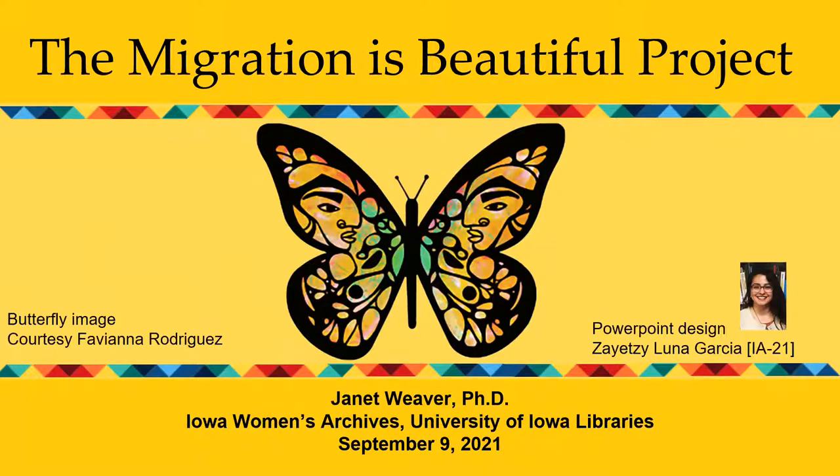Thank you very much Jenny for that great introduction and thanks to all of you for joining us today. It's great to come together as we approach Latino Heritage Month and celebrate the contributions Latinos have been making to Iowa for well over 100 years. Today I'm going to highlight some of the stories preserved in the papers of Iowa Latinas in the Iowa Women's Archives.